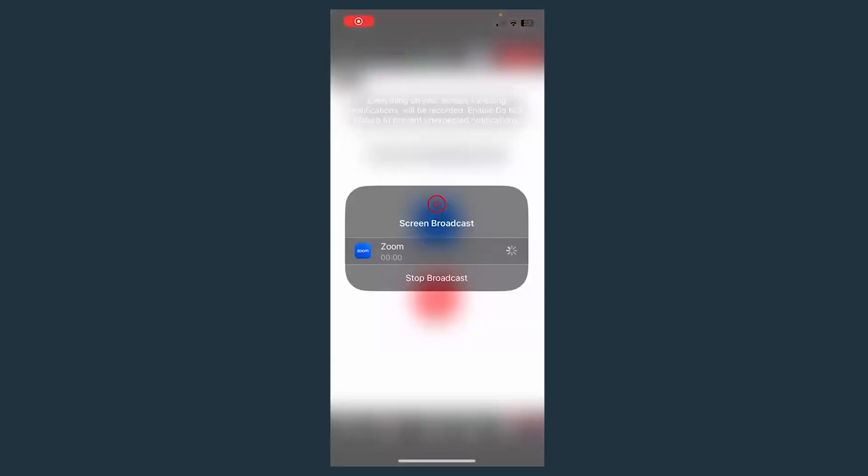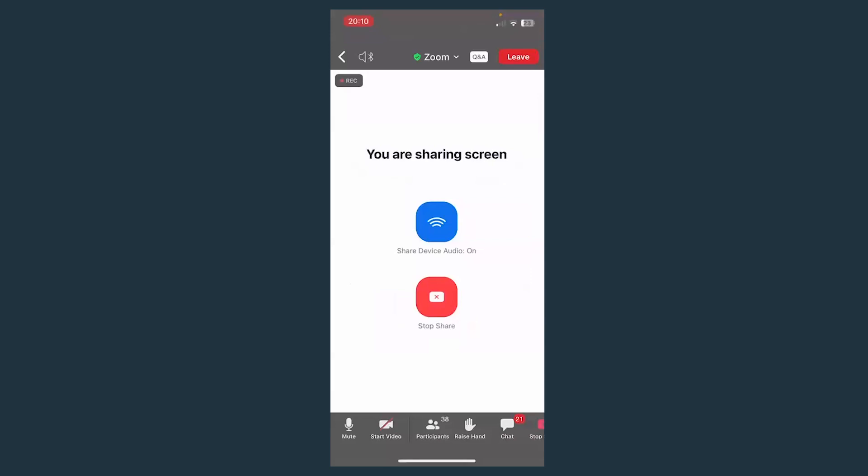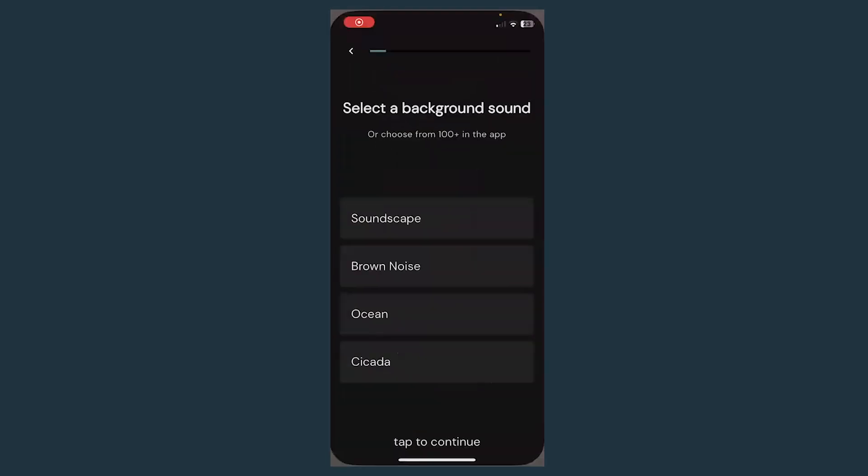Let me share my screen. I'm going to take you back from the start of the app. The first thing it will do is ask you to give your name, and then the next thing it will ask you to do is select a background sound.